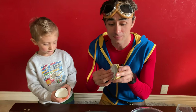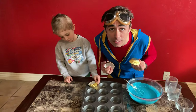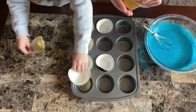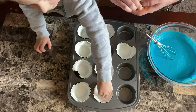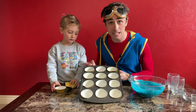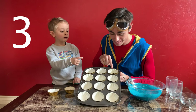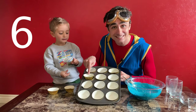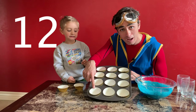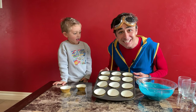Now, we're going to put some cupcake liners into a cupcake pan to put the batter into, and then we'll cook it up. Should we count how many cupcakes we're about to make? Let's count together. One, two, three, four, five, six, seven, eight, nine, ten, eleven, twelve! That means we're about to make a dozen cupcakes.